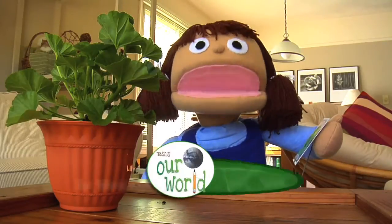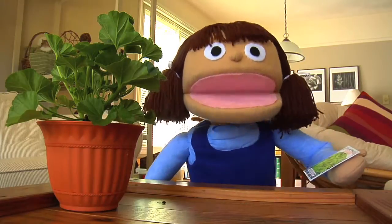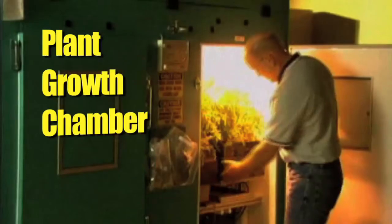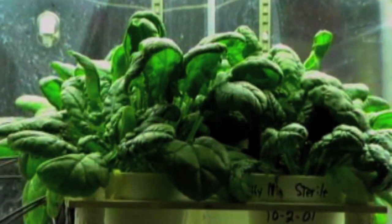Hi everybody, I'm Lily, and this is Our World. What do you think of my new plant? I just got some seeds to grow more just like it. You see, I'm getting ready to join one of NASA's engineering design challenges. I'm going to design and build a plant growth chamber like the astronauts might use. I want to make sure my seeds grow, so I've got a lot to learn.